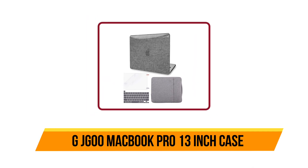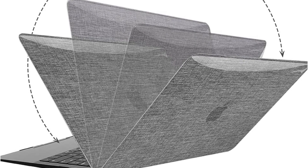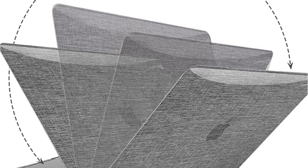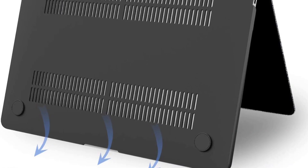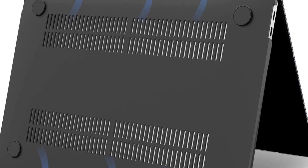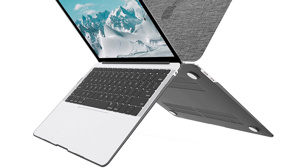Our third product is the G JGOO MacBook Pro 13 inch case. It is so light and thin that it adds no weight to your laptop. This case is more protective and comfortable than ever before. The outside is made of soft silicone, which feels great when you hold it. It has a few hard plastic bumps on the bottom corners to protect your laptop from drops.